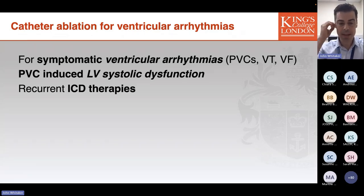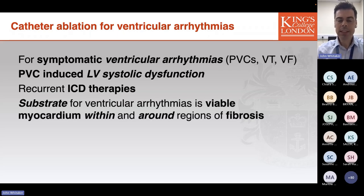In any patient experiencing recurrent ICD therapies for ventricular arrhythmias, an interventional approach should be considered, as control of the arrhythmia is sometimes achievable with catheter ablation. The substrate for ventricular arrhythmias is viable myocardium usually within and adjacent to regions of fibrosis. Those regions of fibrosis predispose to changes in myocardial conduction that overcome the heart's intrinsic protection mechanisms, promoting re-entry or endless loop circuits where an electrical impulse endlessly propagates around an anatomic obstacle.